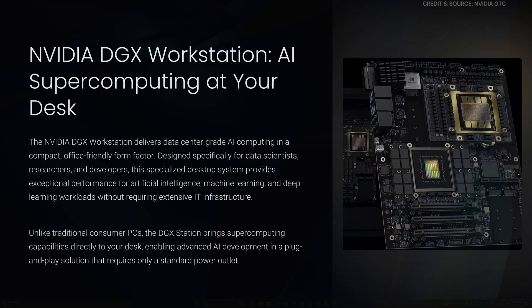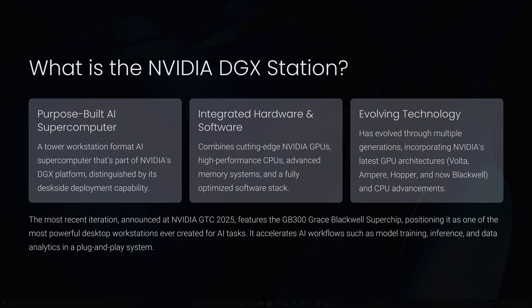We will discuss and break down the details of the NVIDIA DGX Station — its purpose, key features, and technical specifications based on the latest iterations, including the recently announced DGX Station with the GB300 Grace Blackwell Superchip. The NVIDIA DGX Station is a purpose-built AI supercomputer in a tower workstation format. It is part of NVIDIA's DGX platform, which also includes rack-mount servers like the DGX-1, DGX-A100, and DGX-H100. But the DGX Station stands out for its desk-side deployment.